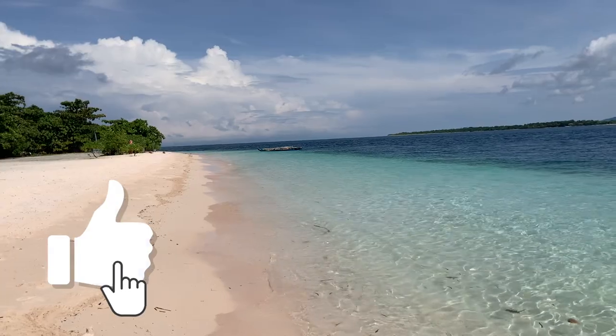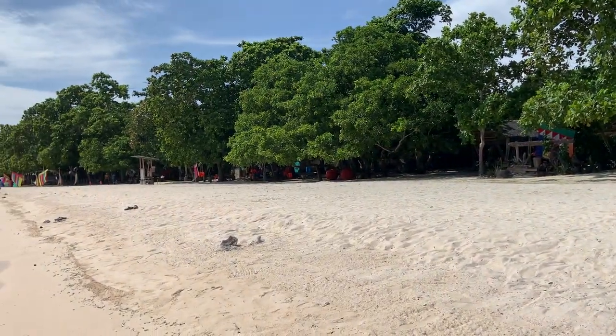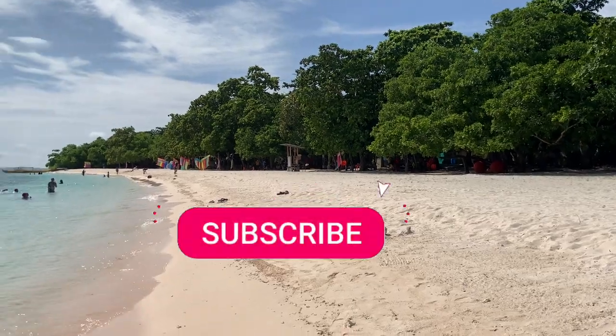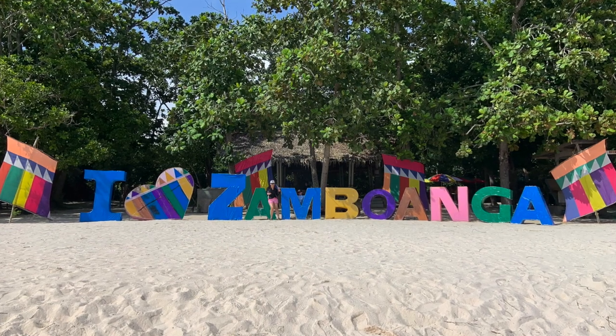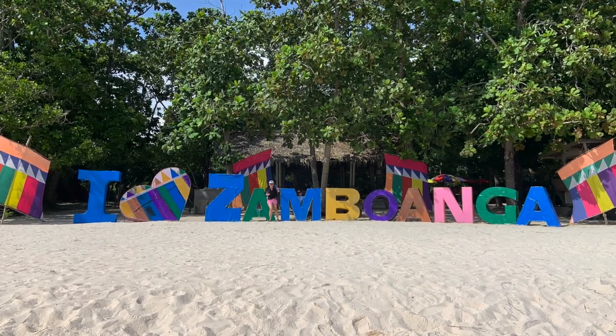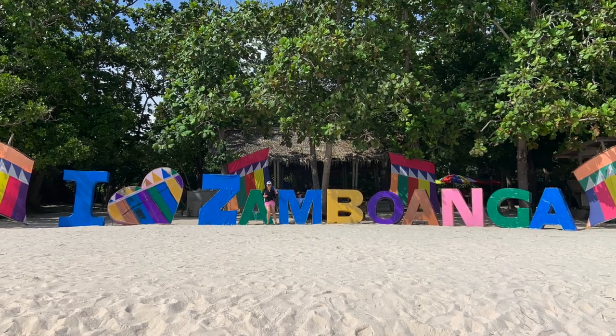I hope you liked today's video. Don't forget to give this video a big thumbs up, and check to see if you are subscribed to the channel. If you're not and enjoy this type of content, please subscribe to the channel and turn on notifications so you'd know when a new video is uploaded. Thank you all for joining me today, and wherever you're vacationing to next, please stay safe, smell your absolute best, and see you all in my next video.